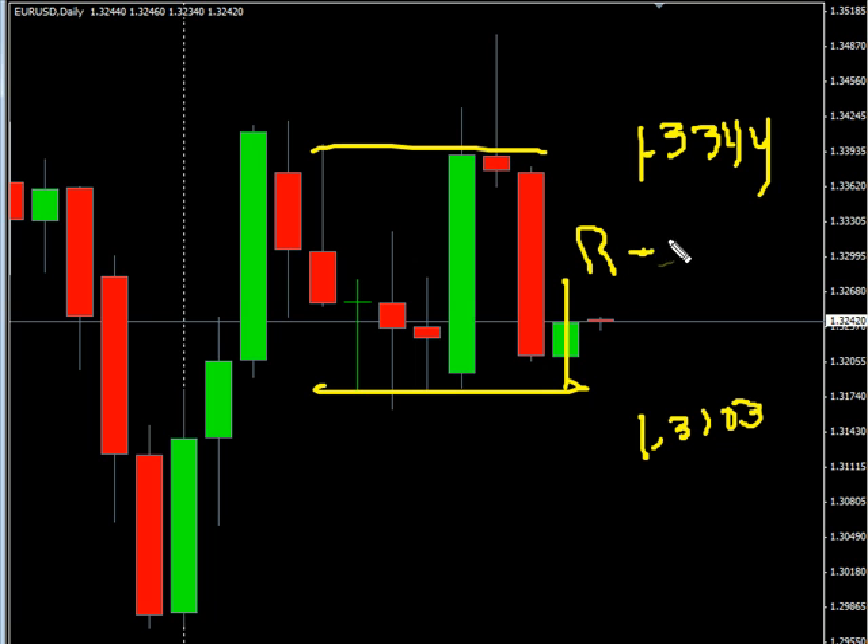Look for some resistance around 133.20, and look for some support on this one at 131.63.